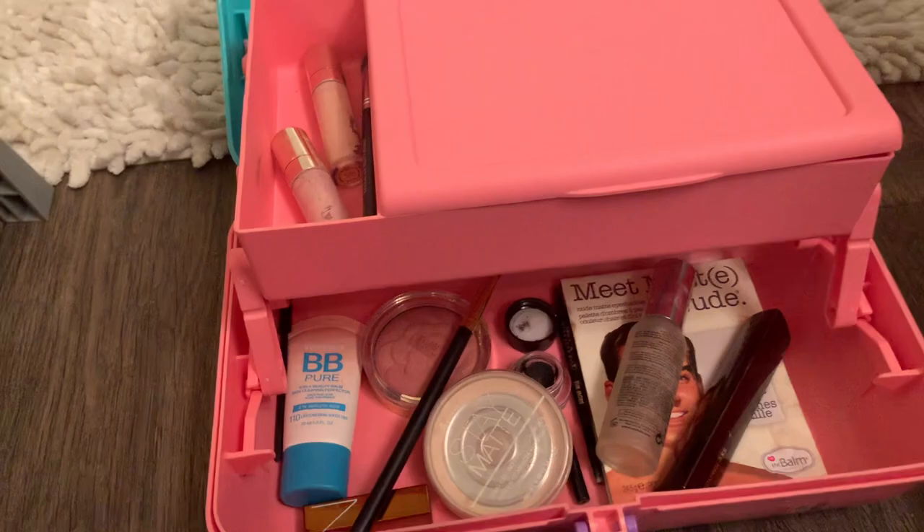I will see you guys on the flip side. So you saw my makeup — not a very big collection. I've got some stuff in there that I love, some stuff that I don't love as much. You know how it goes. Hopefully you enjoyed this video — if you did, give it a thumbs up, and we'll see you next time. See ya!